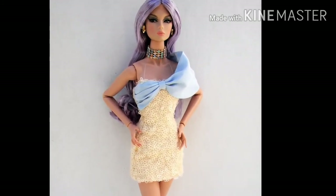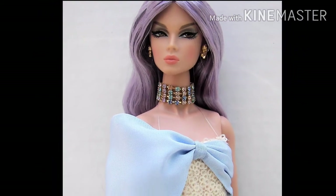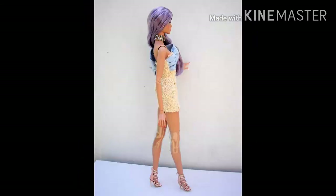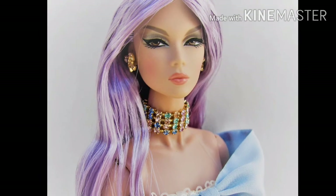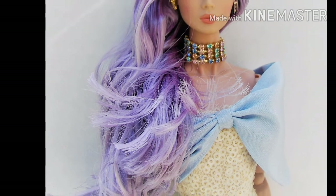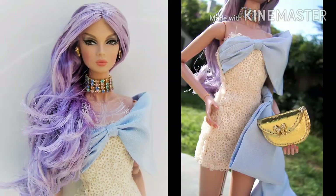She is one of three official 2020 W Club exclusive upgrade dolls. Here are her tech specs. Her body type is NF 3.0. Her head sculpt is Lilith Eden. Her skin tone is FR White. Her hair color is Periwinkle. Her eyes are brown.